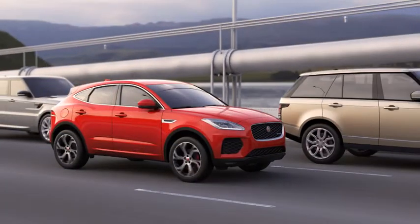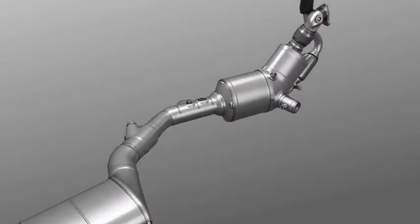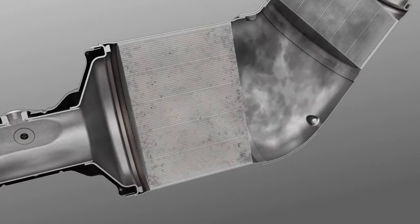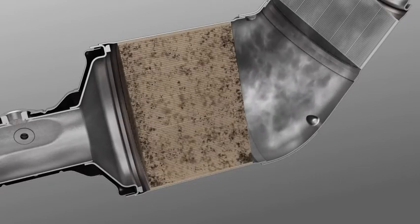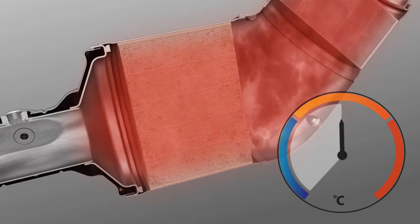Vehicles fitted with these filters have more efficient emissions control. During normal driving, particles in the exhaust gases are collected in the exhaust filter. When required, cleaning of the exhaust filter is automatically carried out in a process also known as regeneration. In most situations, the filter is cleaned automatically and is dependent on the engine reaching its normal operating temperature.